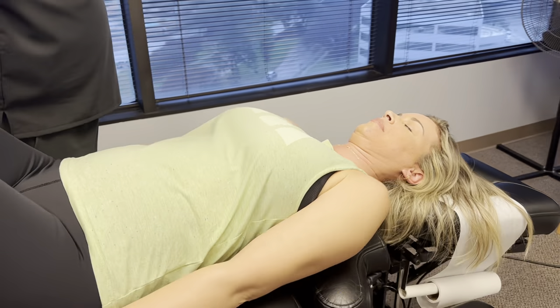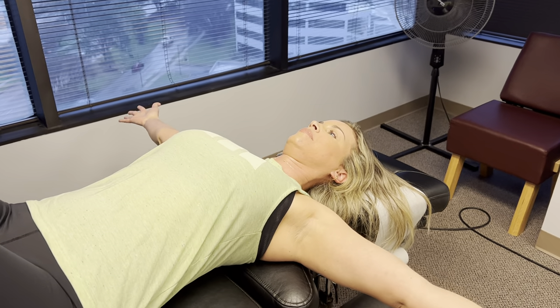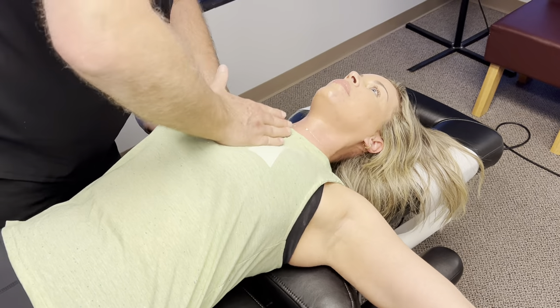Come down about another inch — there you go. Now put both arms out like this. We'll adjust your shoulders, your clavicles, and your hand and ribs.